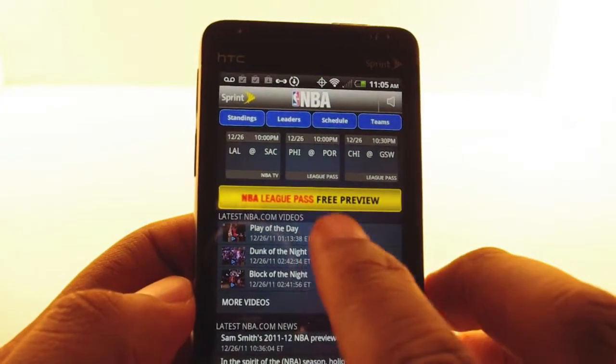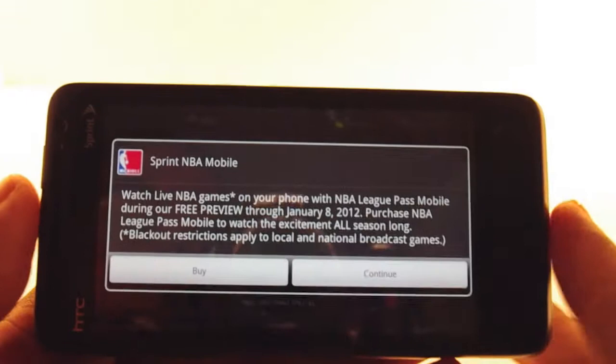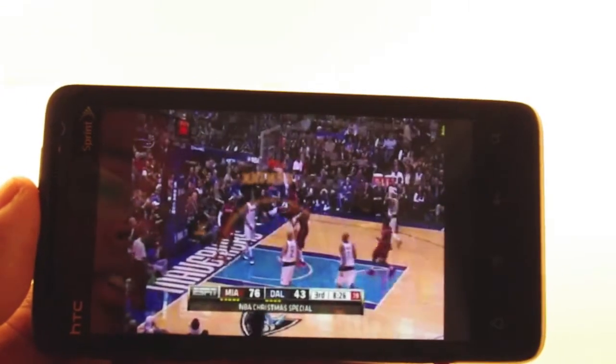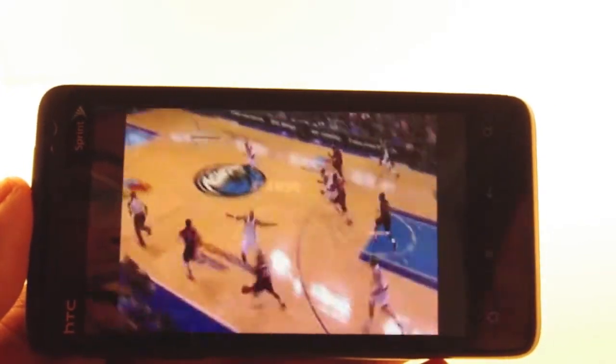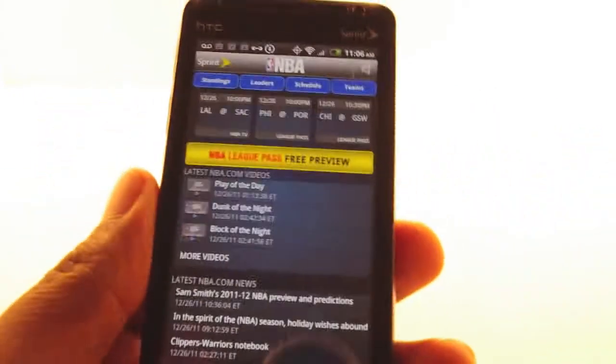Other areas of the app: they have the play of the day, the dunk of the night. The video looks pretty good. If you don't have League Pass, you're going to see this annoying reminder every time you watch a video — it's really bad. Video is a little cloudy; it's not full HD quality, but it's decent for a mobile app. I'm on Wi-Fi right now and it's not crystal clear.